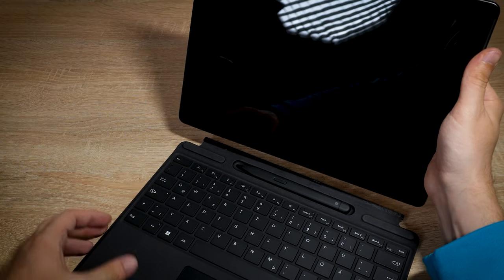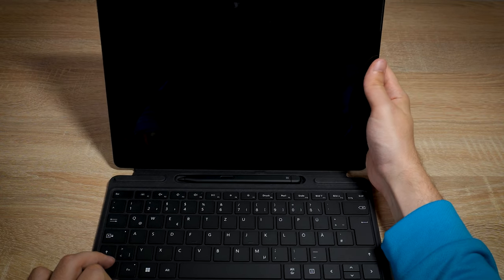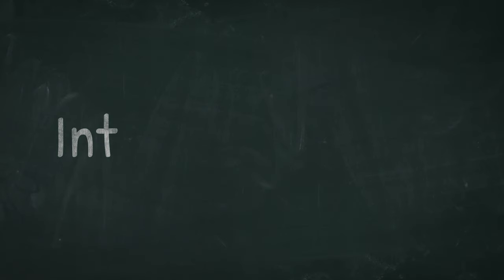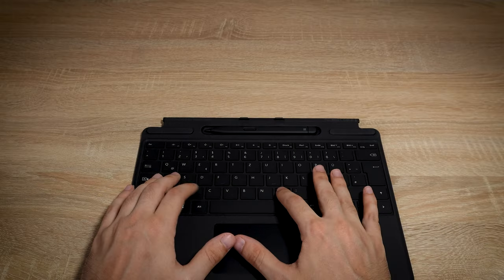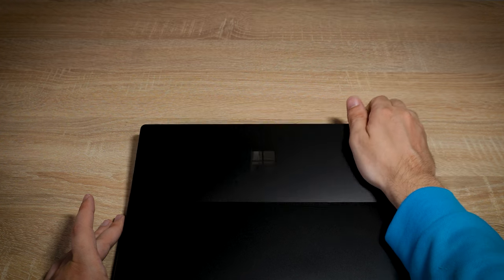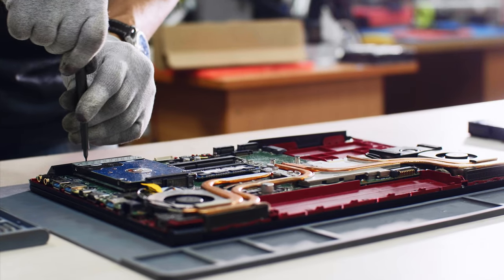The Surface Pro 9 with Intel chipset is therefore one of the very best Windows 11 tablets you can buy. Pros: good 120Hz screen, good Intel performance, Thunderbolt and USB port, excellent keyboard, Windows Hello, solid build, great stylus, removable SSD, and easier to repair.